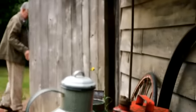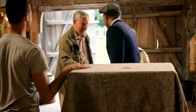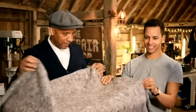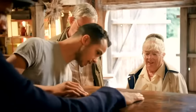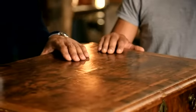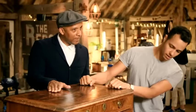The proud owners are Nicola and Roger McKay from Somerset. They've brought in a desk — a lovely, really nice piece, presumed to be early Georgian, 1700s. It's been in the family for around 300 years, passed down the female line — from mother to daughter, generation after generation.